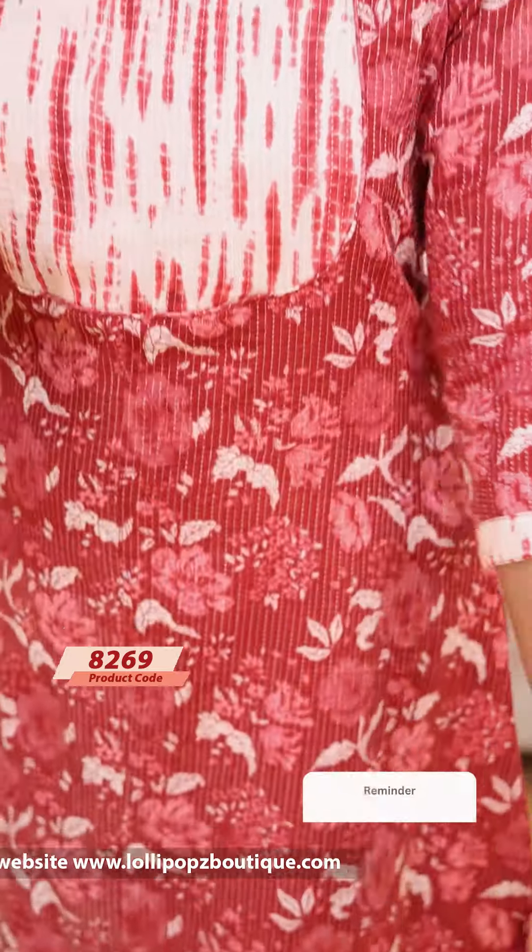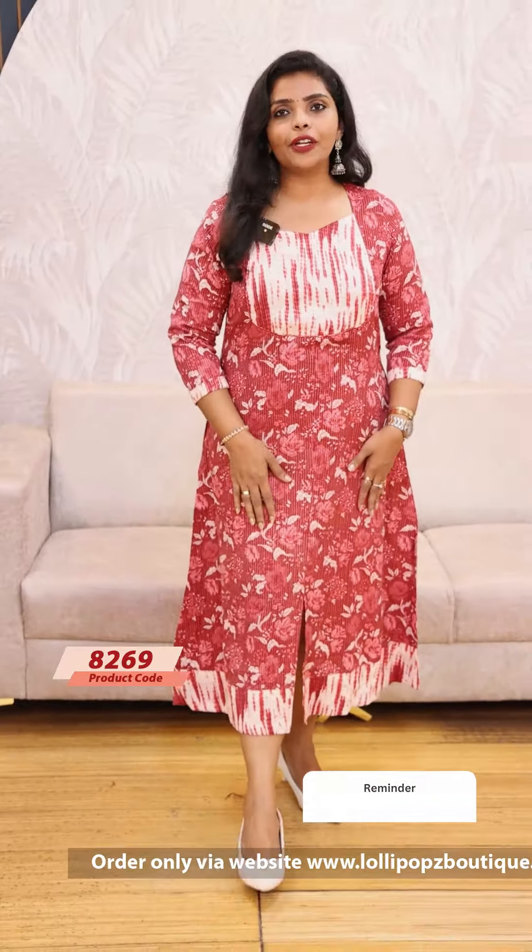The next color is pink. This is a Shibori pattern. This is a similar pattern, but the print is different.